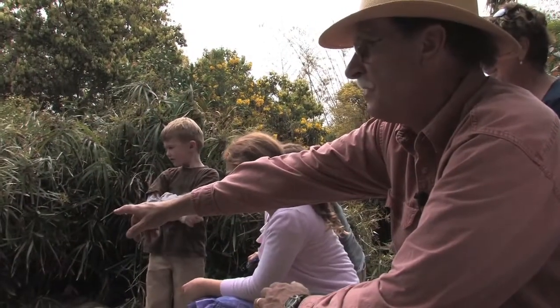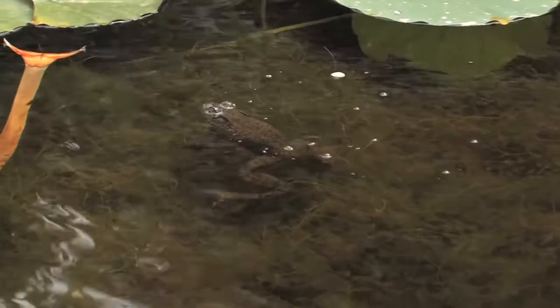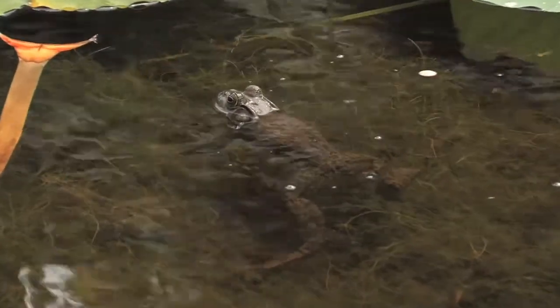Watch that frog — he's going to go over and get that cracker. Watch him, watch him, he's going to leap for it! He goes — not a very good shot, but he might have caught a fish, which is what he'd probably prefer catching anyway.